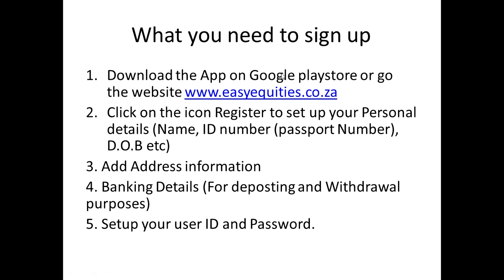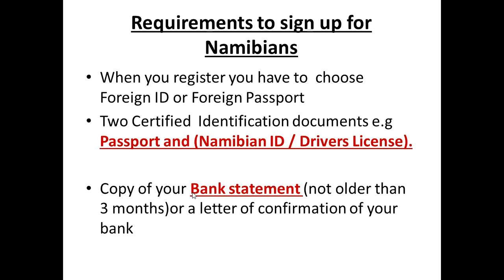So to summarize: go to the website or download the app, fill in your personal details, address information, and banking details, and set up your password. Since this platform was originally created for South Africans, our requirements as Namibians are a little different. When filling in your ID information, click on 'foreign ID' — don't choose the South African one. You will also be required to provide certified copies of any two identification documents, which can be your passport and your Namibian ID, or your passport and your driver's license.